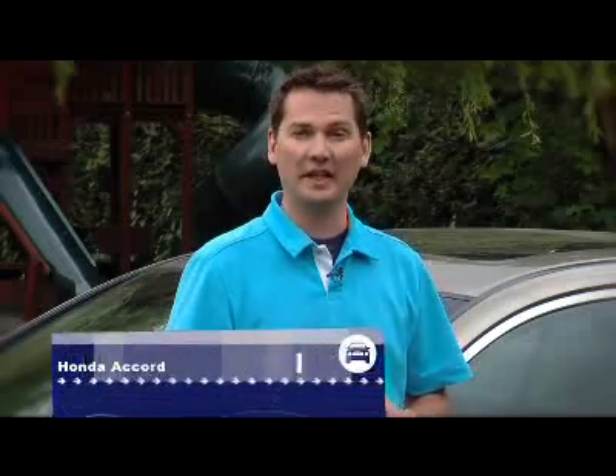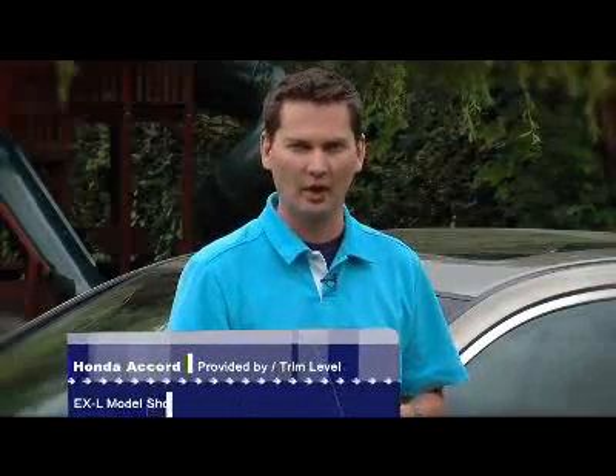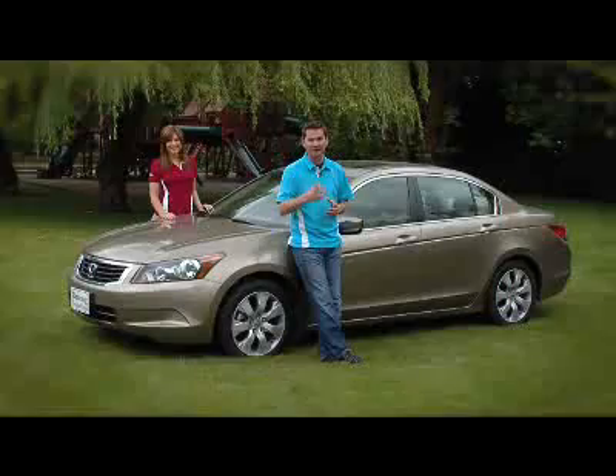I have to admit coming into this comparison that I considered the Honda Accord to be the benchmark in this class, but that was the previous generation of Accord. This new Accord has a lot going for it. There are a few things I'd like to see changed, and we'll have to see how it does.